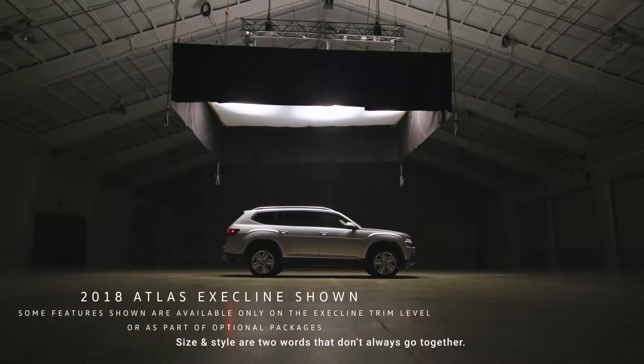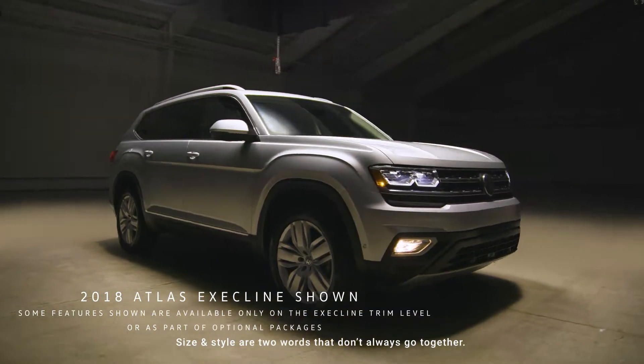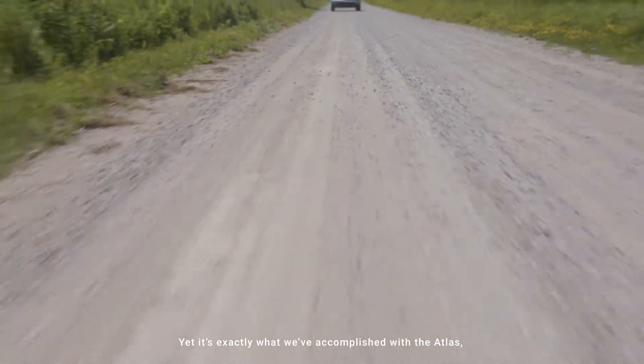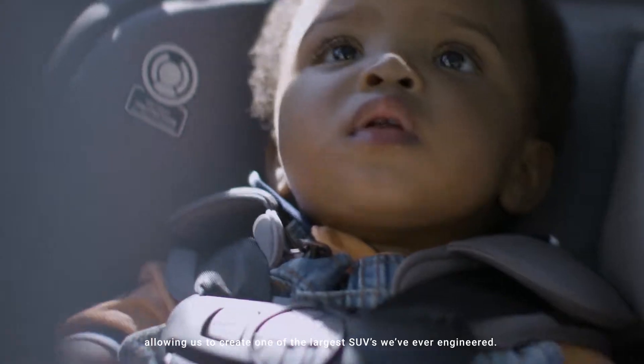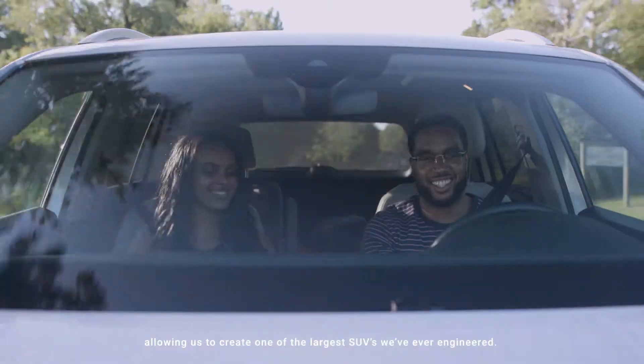Size and style are two words that don't always go together. Yet, it's exactly what we've accomplished with the Atlas, allowing us to create one of the largest SUVs we've ever engineered.